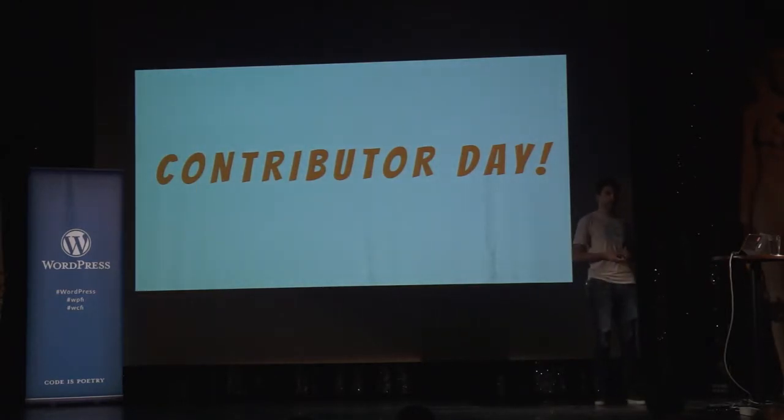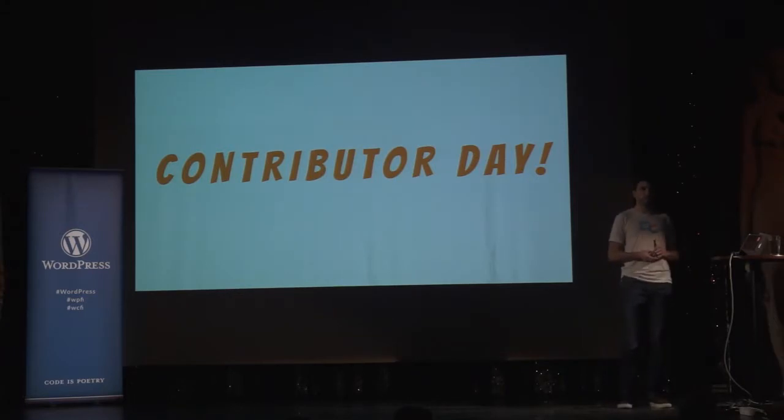It would be great if you can come to tomorrow's Contributor Day. We can have more time to chat about things like this. In my experience, Contributor Days have been an enormous amount of fun and everybody learns something. You can make history and be part of the first real Contributor Day in Finland.